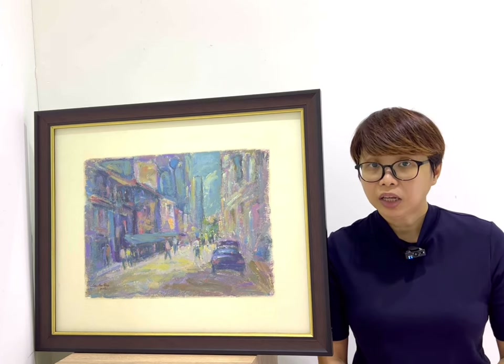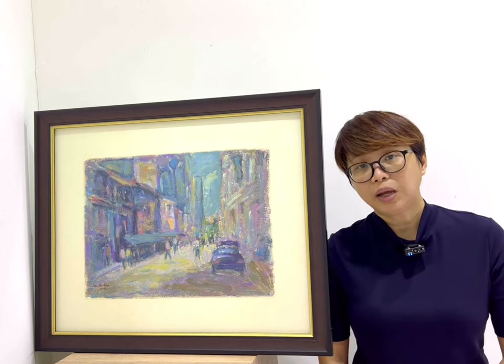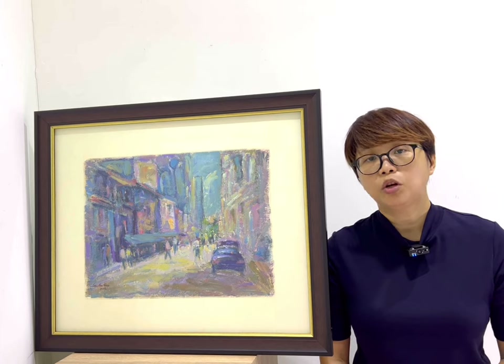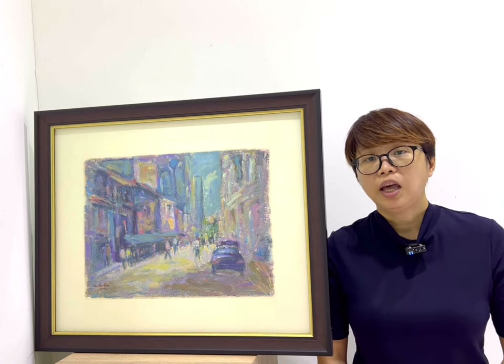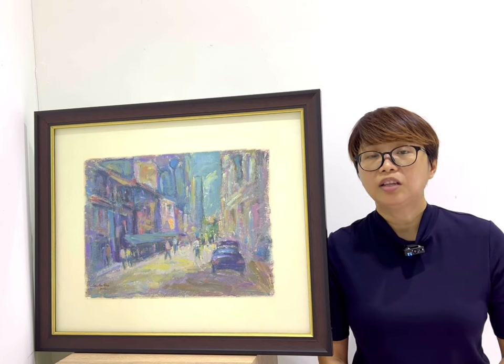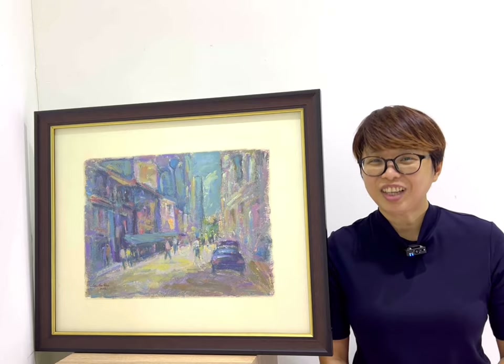That is why they built places of worship on Teluk Aya Street. That's why we have the Tienhok Geng Temple, which you can watch in the other video, and we also have other temples, a mosque and a shrine. Teluk Aya Street was occupied mainly by the Chinese, and the colonial government at that time designated the area as the Chinese district. I hope you like this painting of Teluk Aya Street, and I'll see you for the next painting.